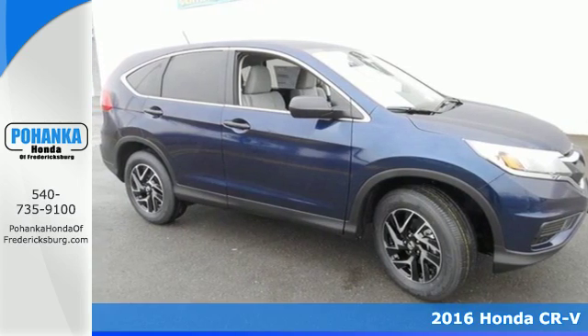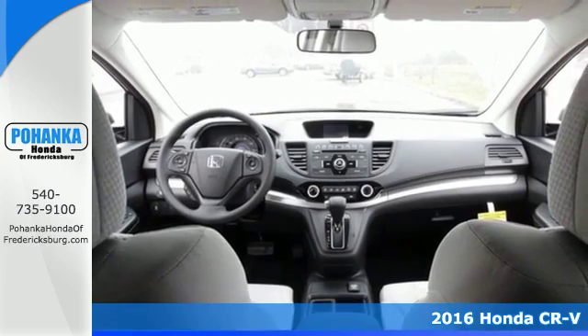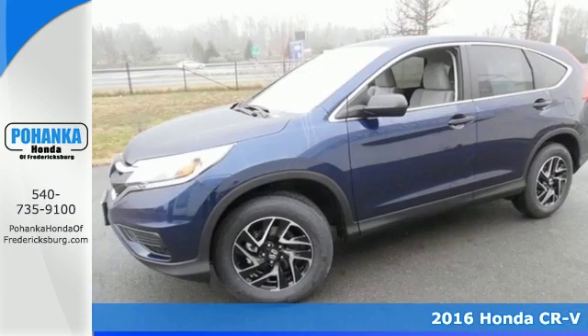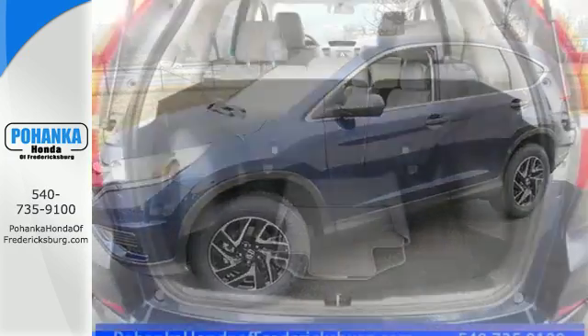It's a 2016 Honda CR-V. Life looks good from inside this CR-V, the sleek curves and spacious interior give this crossover plenty of style and incredible versatility.